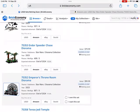Those are all of the Lego Star Wars sets, and some of these are going to do pretty well as Lego investments. Feel free to let me know if you have any questions, and don't forget to like and subscribe. Thanks!